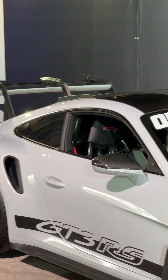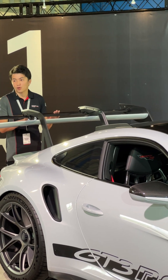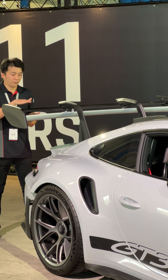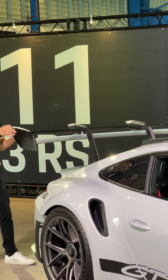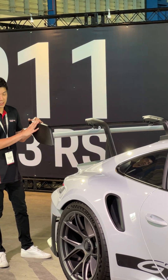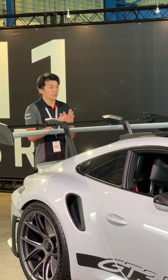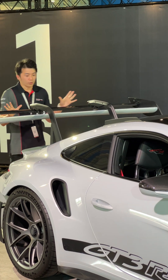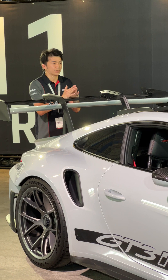On the rear, for the very first time, we have F1-derived technology — DRS, drag reduction system — which allows the adaptive spoiler to be moved and synchronized with the front aero flaps in conjunction with how much downforce the car actually requires. For the first time, this is the largest wing ever to be built on a 911, spanning a width of 6 feet. We have never seen such a huge wing before.